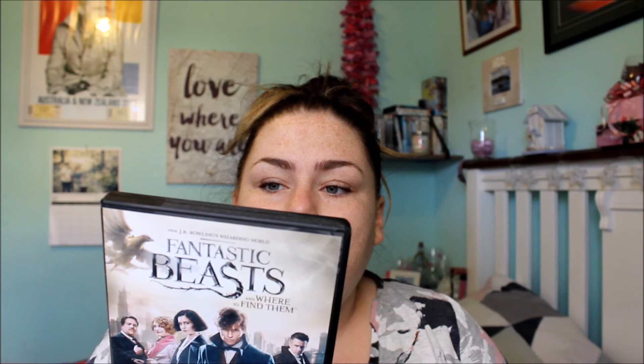The next movie I got was Fantastic Beasts and Where to Find Them — I got this for my birthday from my brother and his fiancée. I absolutely fell in love with it. I'm a massive Harry Potter fan and I was a bit skeptical about them bringing this out, but I love it. It's like Harry Potter never ended. If you haven't seen it you should definitely watch it.